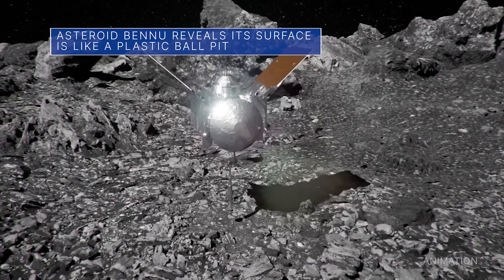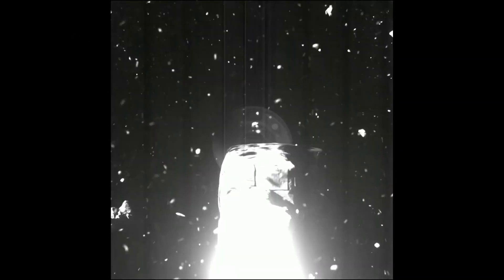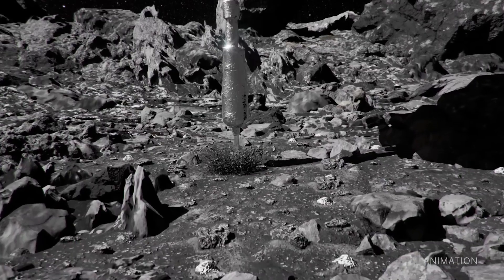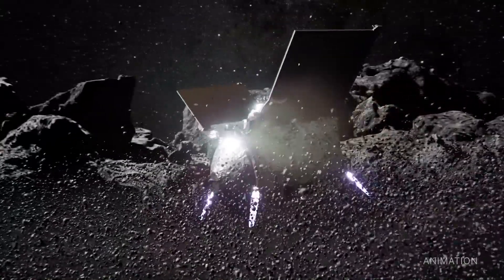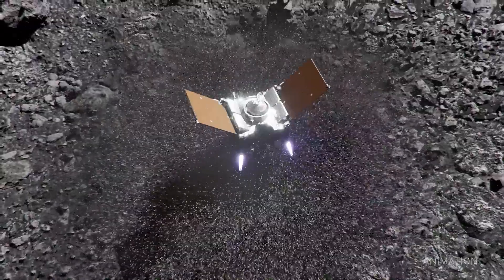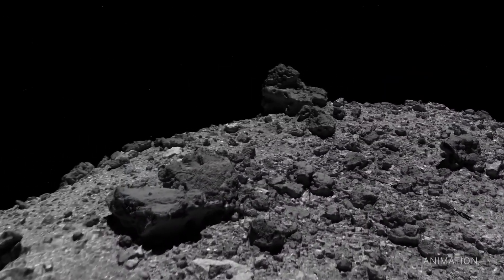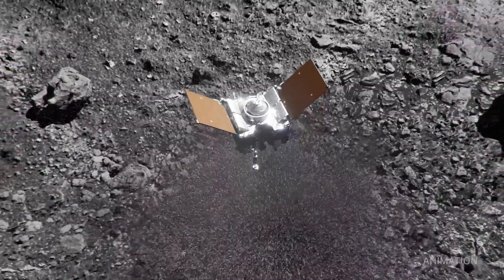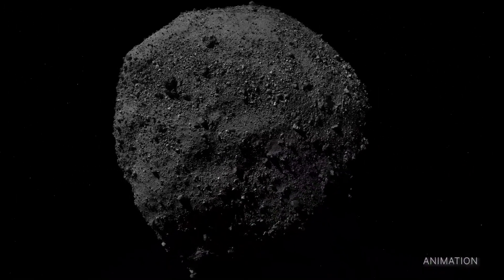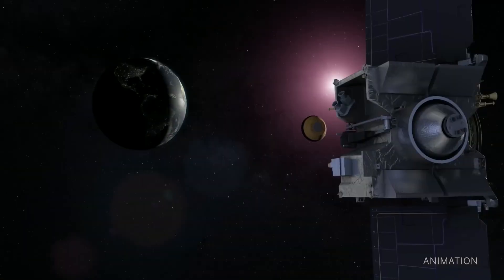After analyzing data from the OSIRIS-REx spacecraft's sample collection tag event at asteroid Bennu in October 2020, scientists were surprised to learn that the spacecraft's arm sank almost half a meter into the asteroid. This was far deeper than expected and confirmed that Bennu's surface is incredibly weak. It turns out that the surface material on Bennu is so loosely packed that stepping onto the asteroid might feel a bit like stepping into one of those pits filled with plastic balls that you might see at a kid's play area. OSIRIS-REx collected a handful of material and kicked up roughly six tons of loose rock during the tag event. It will return its sample of Bennu to Earth in September 2023.